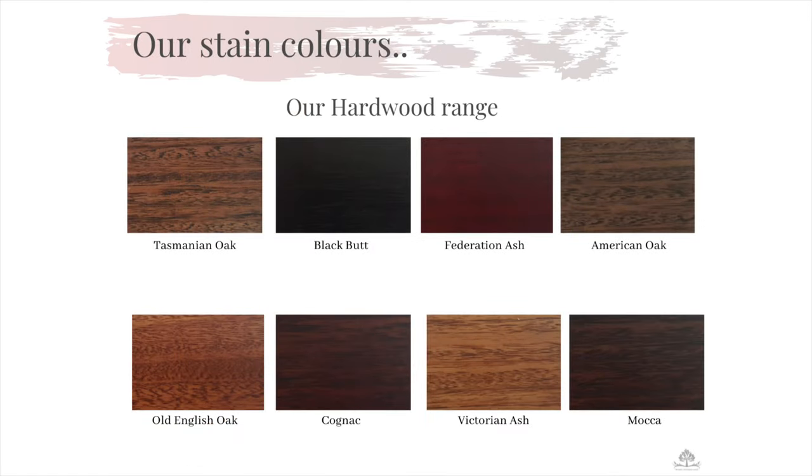This is the fun part of purchasing your new product, the range of stain colours for you to choose from. With 10 stain choices, the appearance of your new product can vary depending on the styling of your home. We do have popular stain colours for each of our collections, which we would be more than happy to advise you when choosing the finer details.